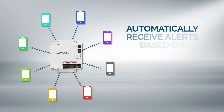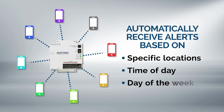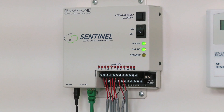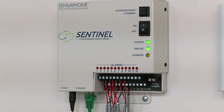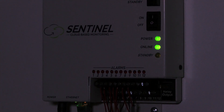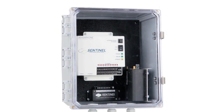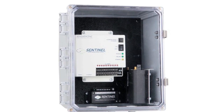Sentinel can send alerts to different people depending on the location, time of day, or day of the week that the incident occurred. For extra peace of mind, Sentinel includes a battery backup module to keep your system working uninterrupted for eight full hours after the power goes out. No one else gives you so much at such an affordable cost.